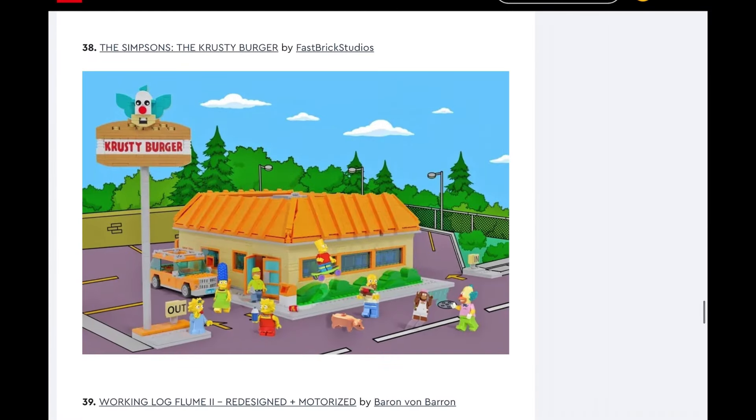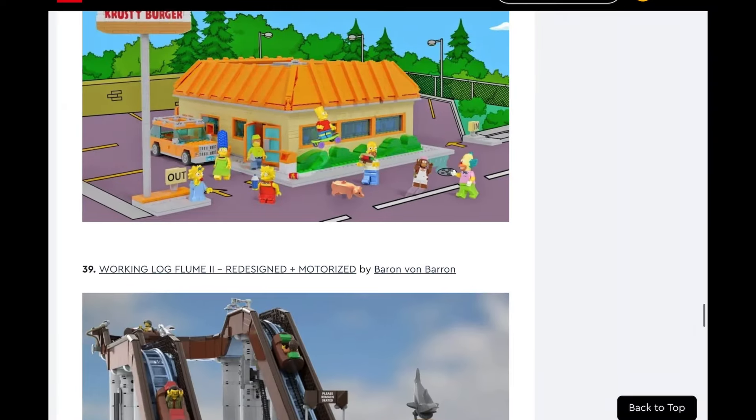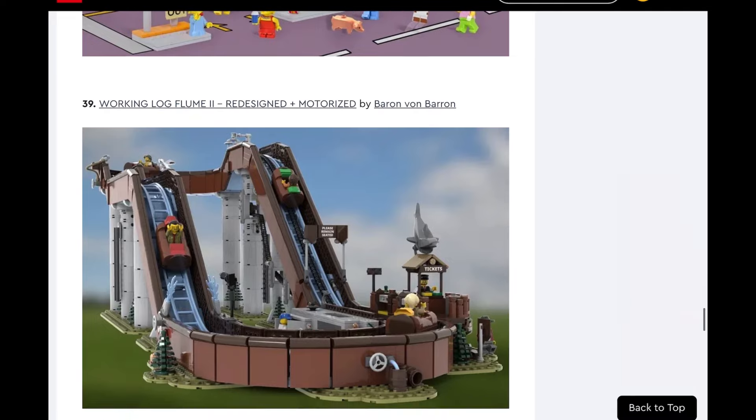Next, Simpsons: The Krusty Burger. This one would be amazing — if LEGO made this it would sell so well. I would 100% buy this set because I love the Simpsons. But they did the Simpsons theme before and then ended it for seemingly no reason. Because they ended it, I don't see why they would bring it back. It's kind of like Lord of the Rings — we got Rivendell, which I have and it's so awesome. This definitely wouldn't start a new theme. I would love to see it, but I'm putting it at low likelihood.